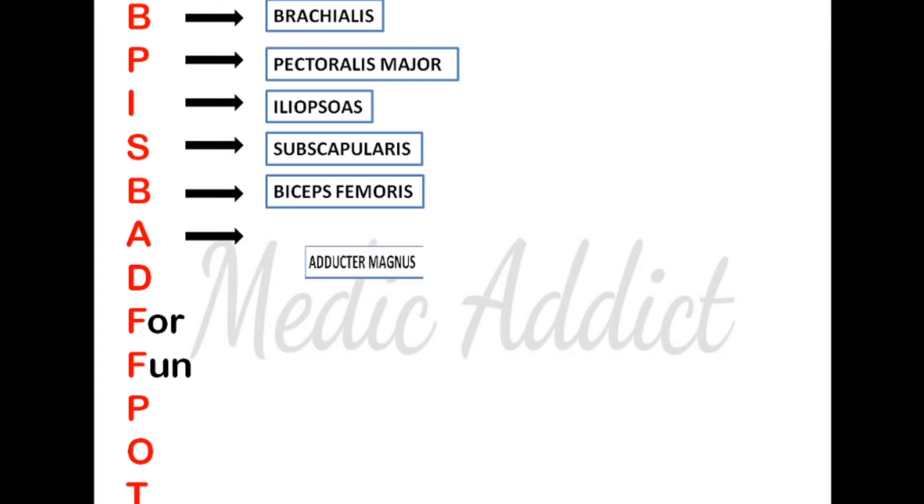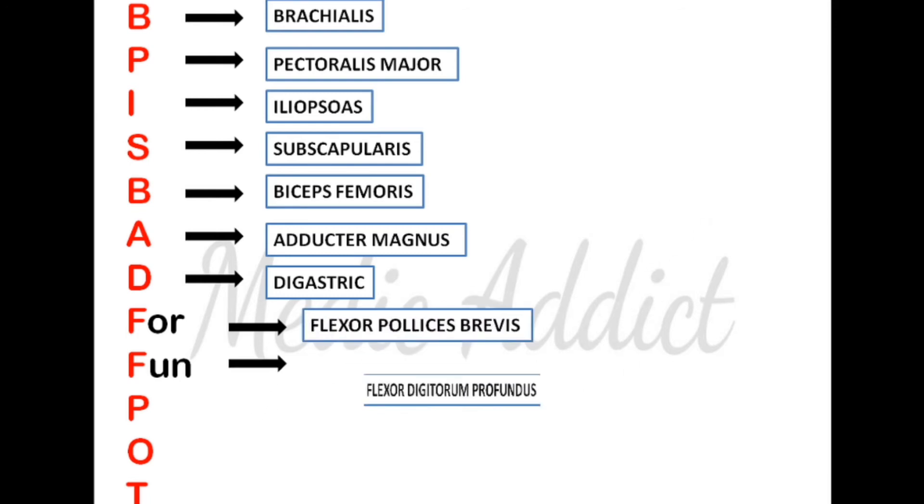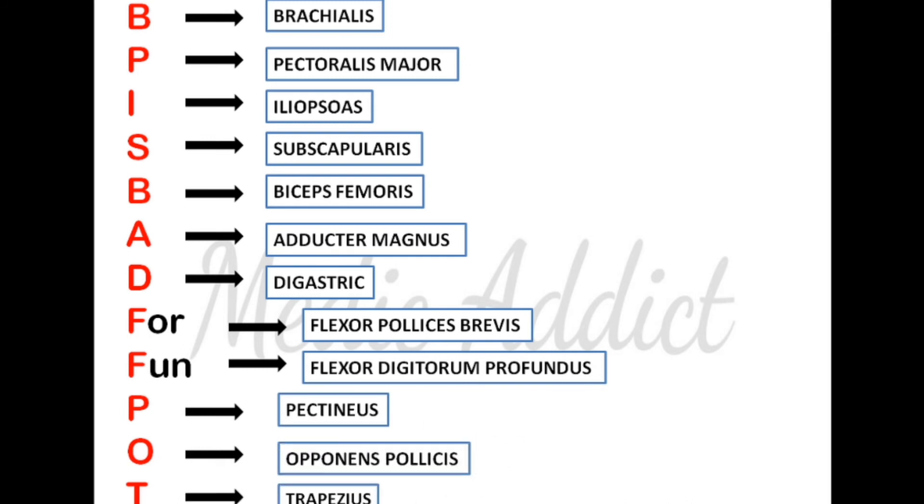I stands for iliopsoas, S stands for subscapularis, B stands for biceps femoris, A stands for adductor magnus, D stands for digastric, F stands for flexor pollicis brevis, F also stands for flexor digitorum profundus, P stands for pectineus, O stands for opponens pollicis, and T stands for trapezius. Now that we know the names along with the mnemonic, let us quickly look at the nerve supply of some important muscles.